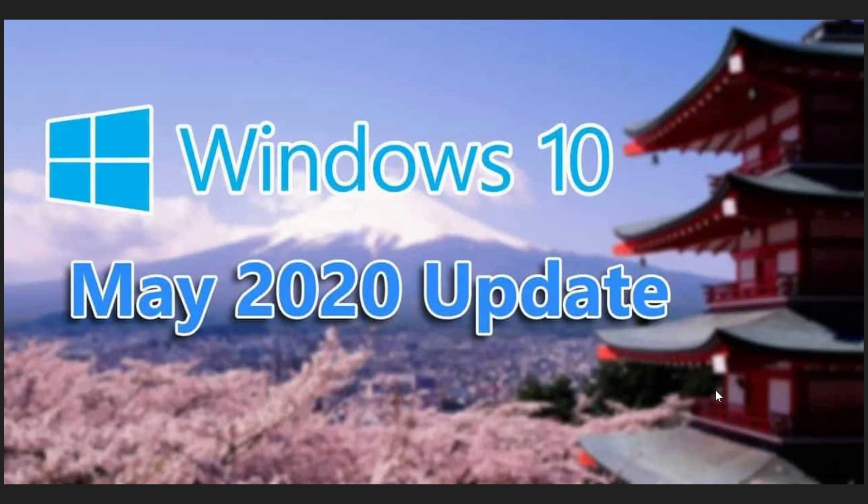If you were one of those who could not yet see the May 2020 update and you're on version 1909, you should check now — it should be available. Also, Microsoft wants to remind everyone that May 11th is the last patch Tuesday update for version 1909. After that, it's end of support with no more security updates.